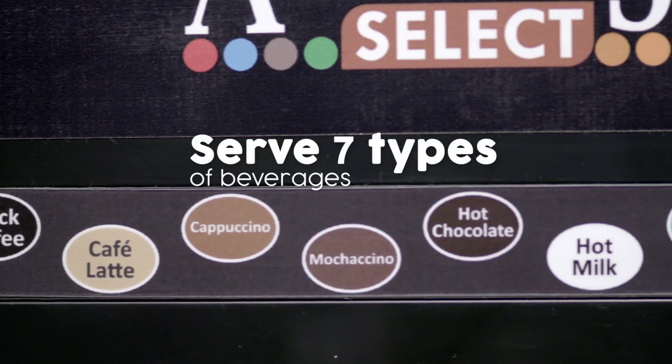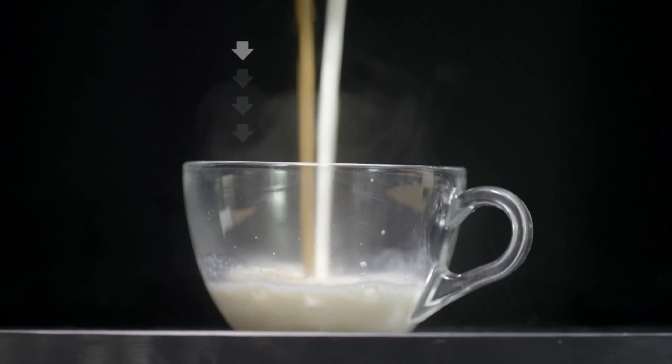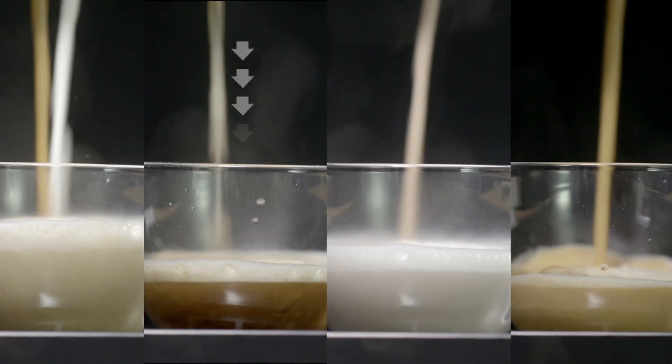Cappuccino, mochaccino, black coffee, tea — up to 7 options can be dispensed.